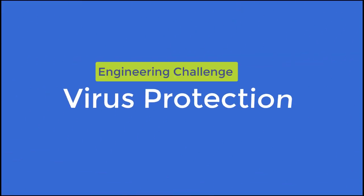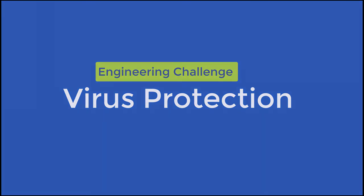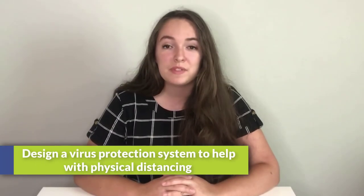Well, thank you so much, Dr. Staples, for taking the time to speak with us today. Now that we know the basics of viruses, let's get started with today's engineering design challenge.